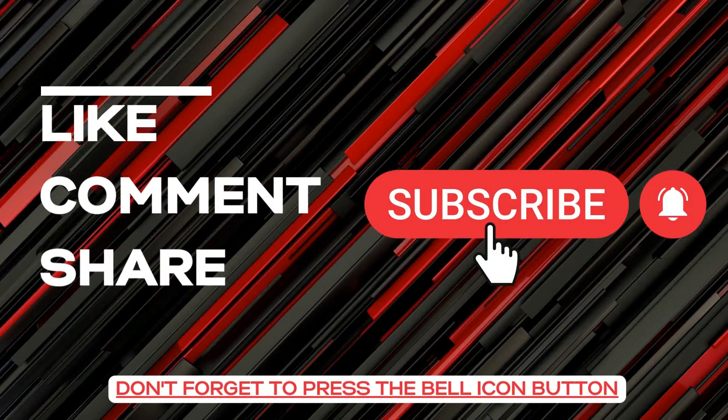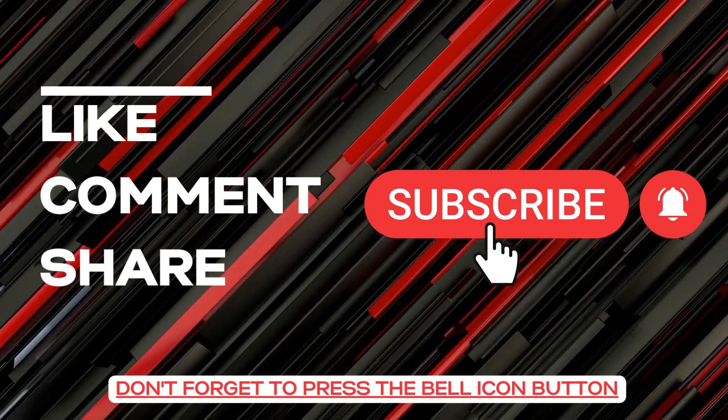Before starting the video, like, comment, share, and don't forget to press the bell icon button.